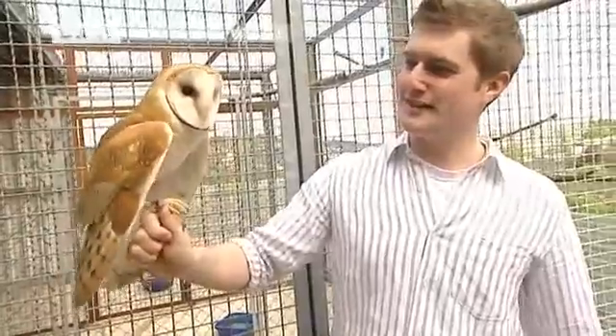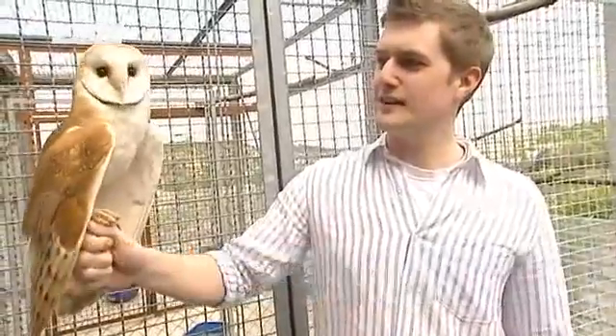I think owls are totally fascinating. Their flying style is extremely delicate, and their plumage is marvelous. And they're also intelligent, dignified animals.